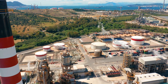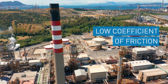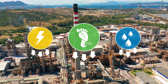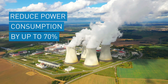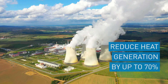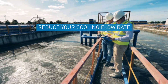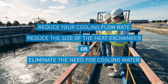Along with increasing seal life and reducing downtime, John Crane Diamond's low coefficient of friction supports your environmental improvement initiatives, reducing your carbon footprint by enabling you to use less energy and less water. Backed by testing and validated field stories, less power is required to turn mechanical seals, reducing your energy demands, and less heat is generated, reducing the amount of external cooling water required — potentially enabling you to reduce your cooling flow rate, reduce the size of the heat exchanger, or eliminate the need for cooling water altogether.